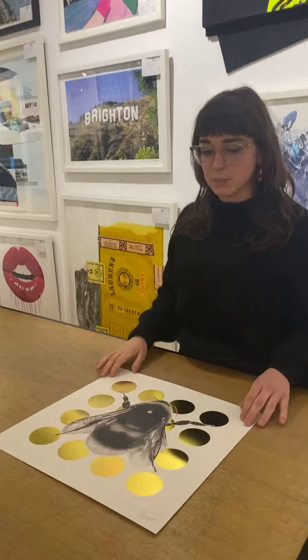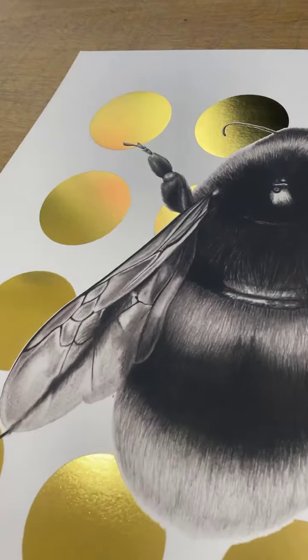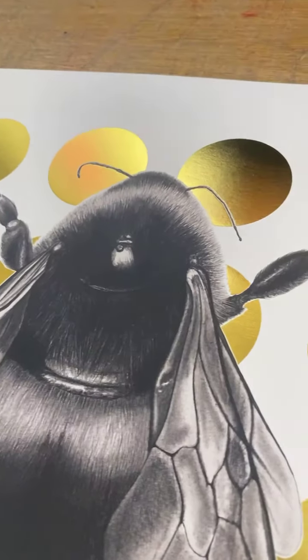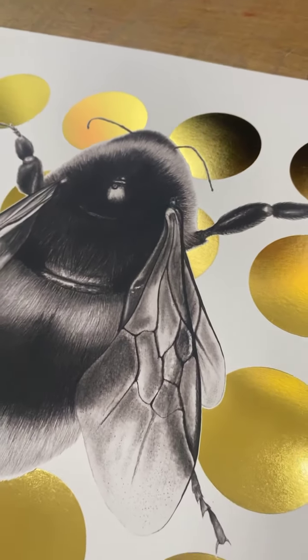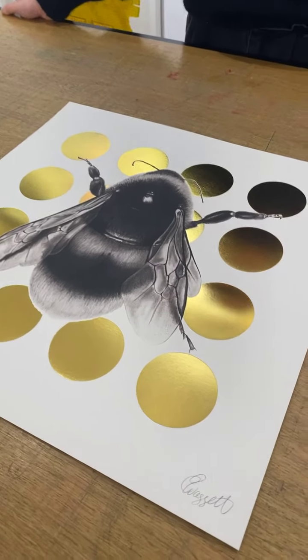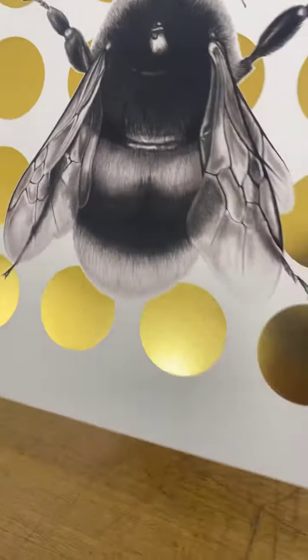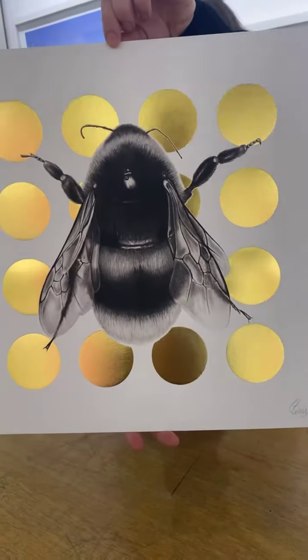This is a really nice edition. Most of it actually sold out this morning — it's an edition of 100, a lithograph with gold foil. I think we've got about six left before it's gone. It looks really nice in a bright white box frame, and it's quite dark in here today but when it's sunny that gold will really shine out.